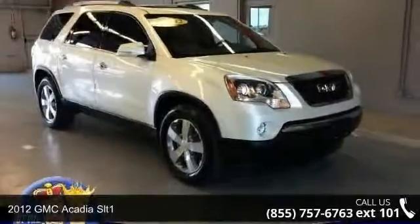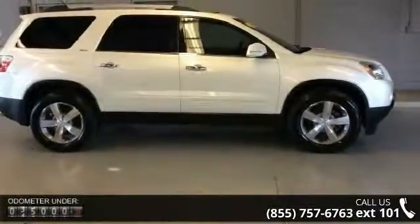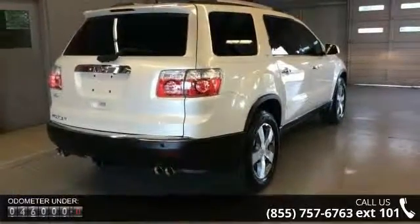Imagine yourself in this 2012 GMC Acadia SLT1. This may be the set of wheels you've been looking for. This vehicle comes with a reliable 6-cylinder engine connected to a smooth shifting automatic transmission.